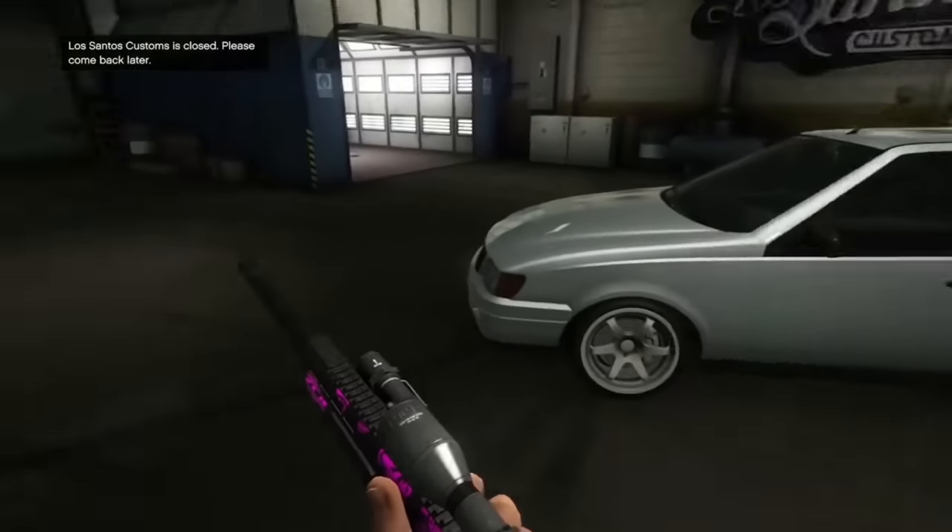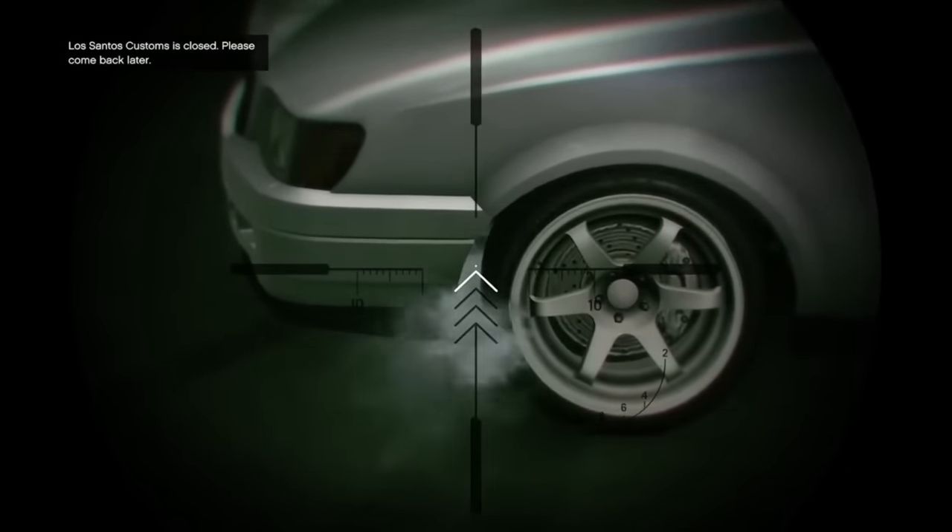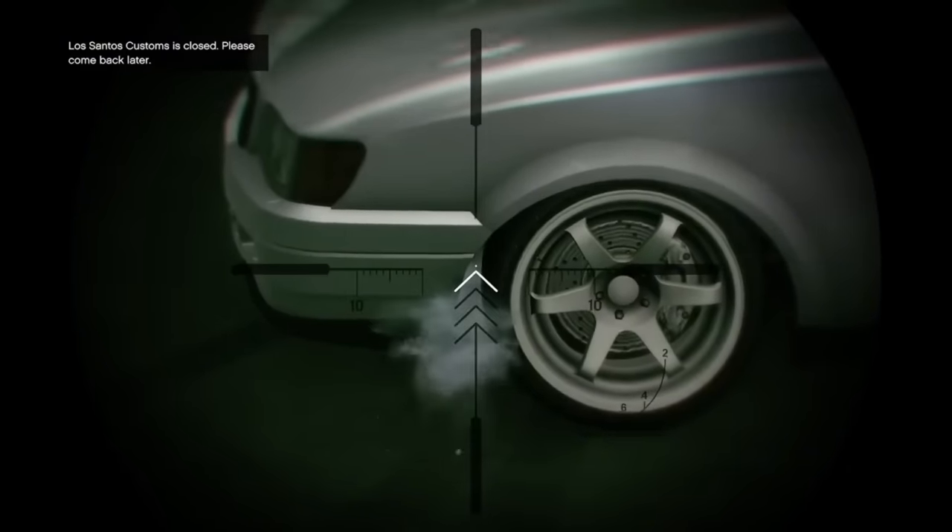As long as a car does not have bulletproof tires, it can be stanced. All you do is shoot the front of the front wheels in between the wheel well and then shoot the back of the rear wheels in between the wheel well.